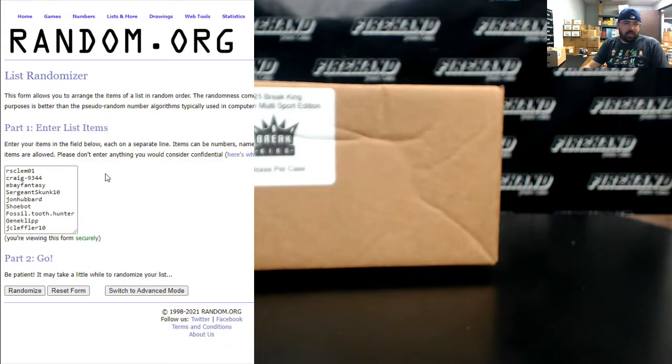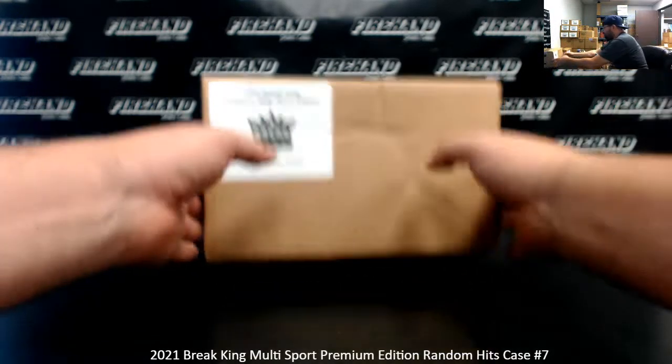Our participants are: RS Clem, Craig, eBay Fantasy, Sgt. Skunk, John Hubbard, Shoebot, Fossil 2 Thunder, Gene Clip, and JC Leffler — each in for a spot. Good luck everybody. Let's see what this case has for us.